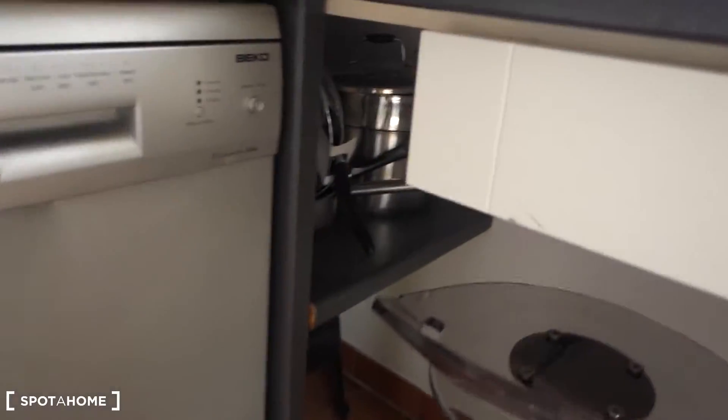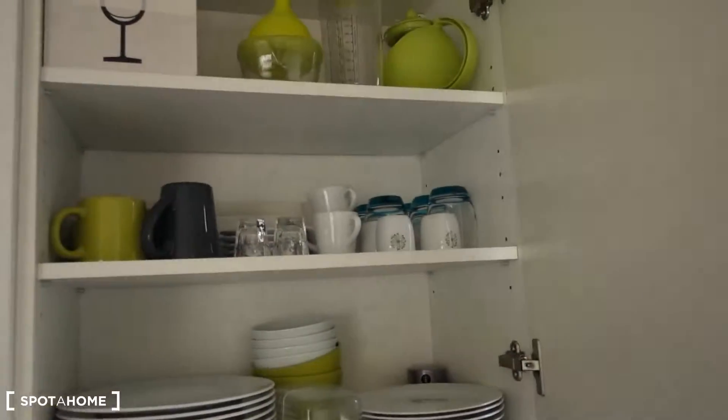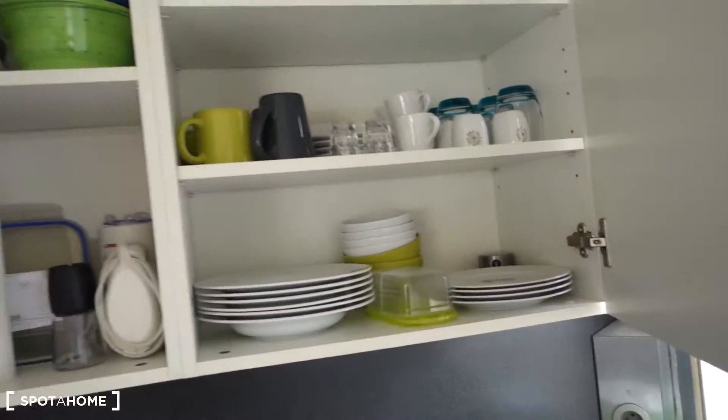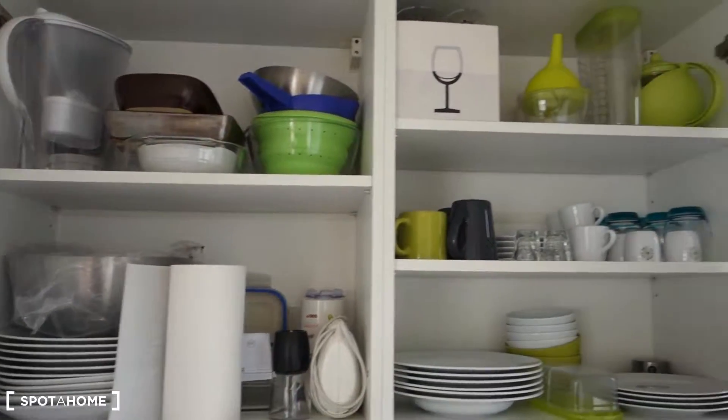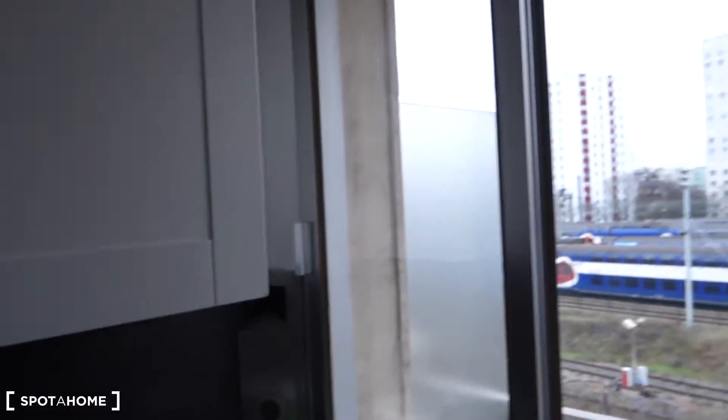There's also some storage space over there and right here above — it's really wonderfully equipped. You just have to move in, that's all. And here as well, there's a shutter but it's a textile one, so you simply pull that down.